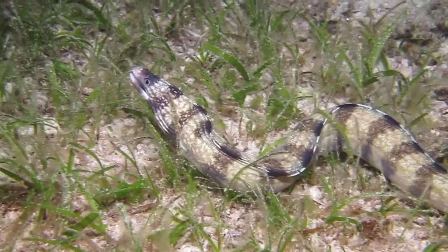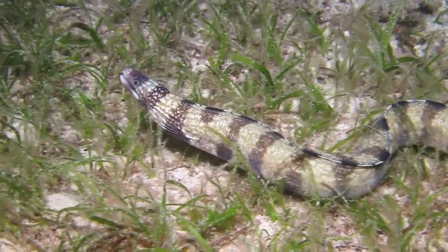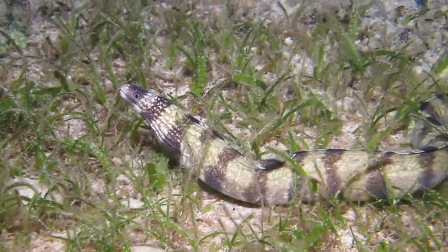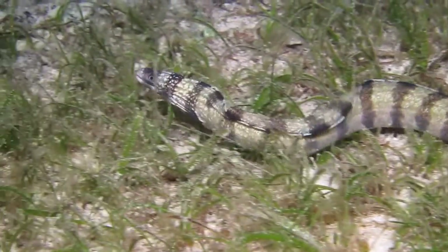The tiger moray is one of approximately 200 species of moray eel, also known as the banded or enigmatic moray. Tiger morays live in the Indo-Pacific Ocean. I filmed this one on the coral reef just off Palicasag Island in the Philippines.